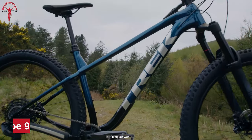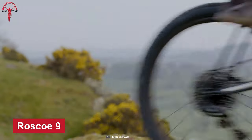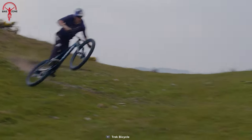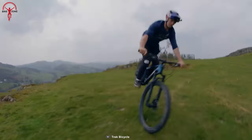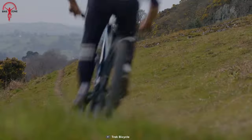Let's begin with fan-favorite Roscoe 9, a perfect hardtail for riders who like to go up and down the hills. Roscoe 9 is lighter and sharper than its siblings and previous generation. However, it's equally nifty for fast racing and cutting tricky corners.